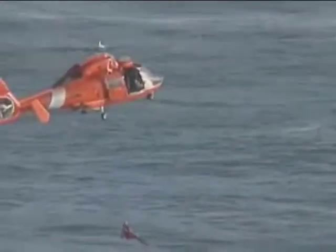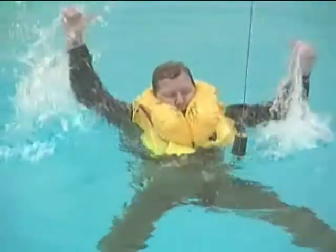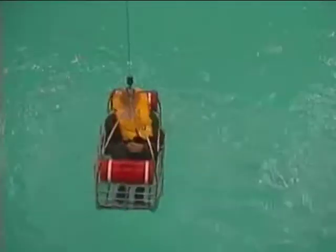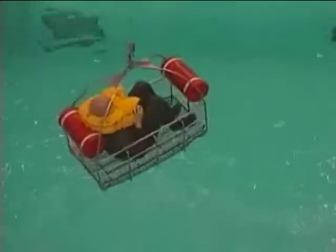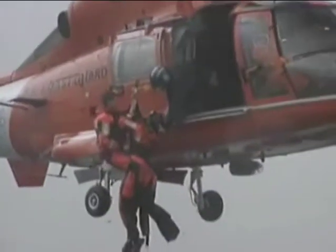If possible, a rescue diver will be lowered with the device to assist you. If you have to don or enter the device on your own, look for simple one-word directions. When secured to the device, let rescue personnel know — give a splashing thumbs up, but remember that rescue personnel may not be able to see due to the rotor wash, so exaggerate your signal. Remain still on the way up, as there is a possibility the device may start to spin. Do not assist when entering the helicopter — listen for instructions and let rescue personnel remove the device from you.